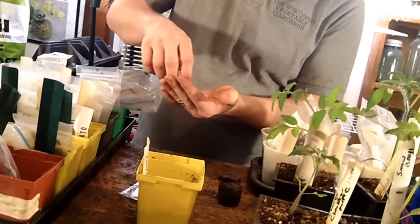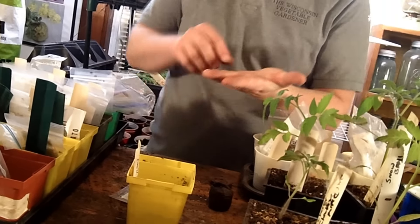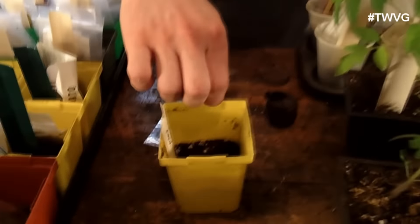We've got 24 varieties, so let's pick the yellow brandywine — it just happened to be in a yellow cup. All I'm going to do is get five or six seeds. Two, four — that's six. And I'm just going to broadcast them spacedly across the container.